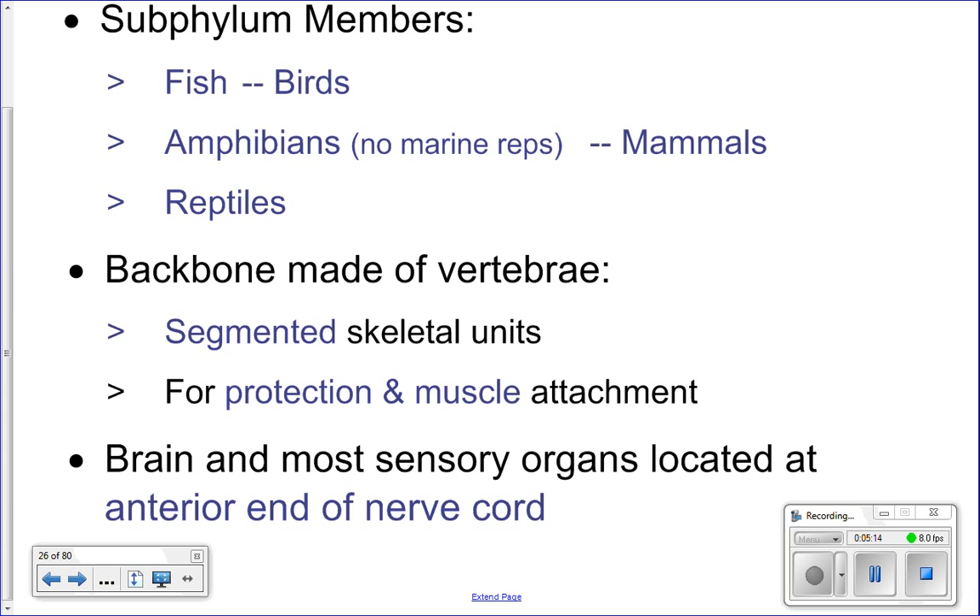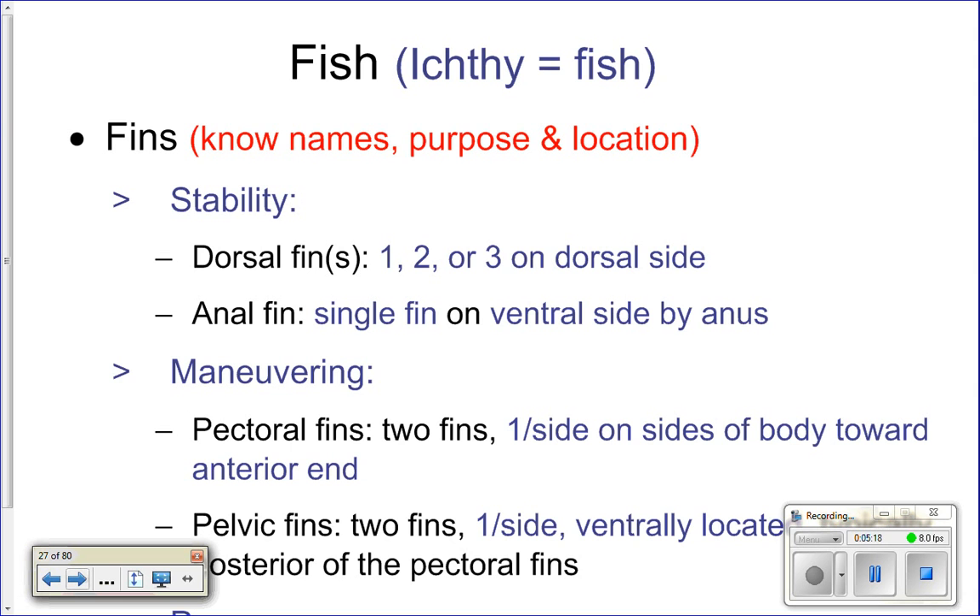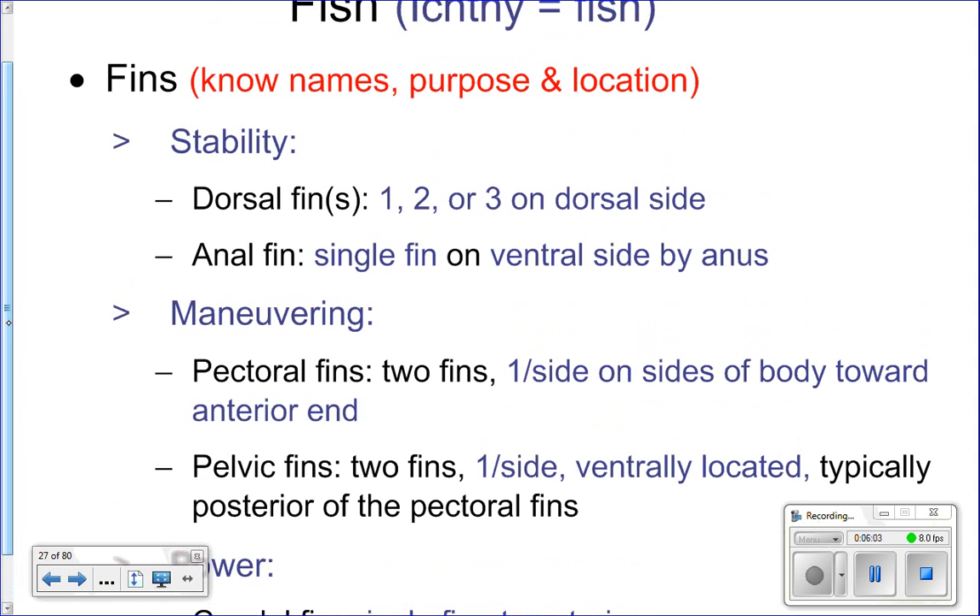Our definition of fish: aquatic vertebrates characterized by paired fins, scales, and gills. Today we'll focus on fins and gills. The study of fish is called ichthyology — 'ichthy' meaning fish, 'ology' meaning the study of. The fins of a fish are very important and serve three major functions: stabilizing the fish, helping the fish maneuver, or powering the fish.